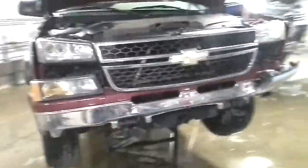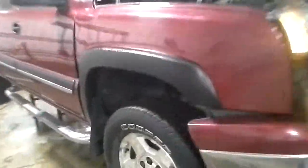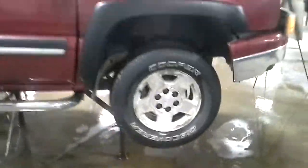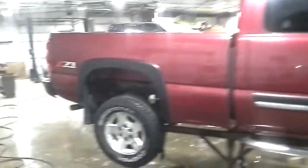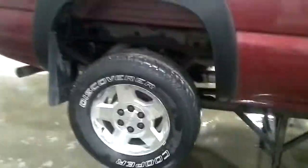Maroon in color, the front was ditched, does run and drive, only the rear tires will spin. There's some left front axle damage. Extended cab short box, nice looking box, Z71 package.